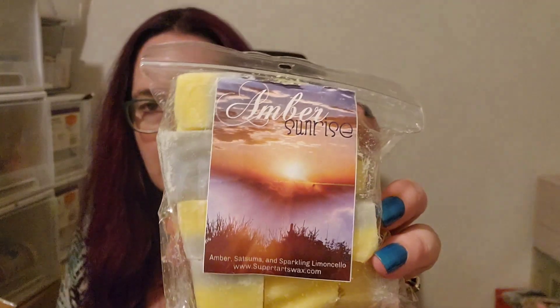Pacific Northwest from Super Tarts — Raindrops, Sweater Weather, Birch, Beechwood and Washington Apples. It's interesting she's gone back to the old description — her Sweater Weather isn't the typical Sweater Weather, but it's a really nice scent and I love it in this blend. Amber Sunrise — Amber, Satsuma and Sparkling Limoncello. It's a really nice one as well. The Super Tarts order was all stuff I've had — just a few favourites I wanted to stock up on.